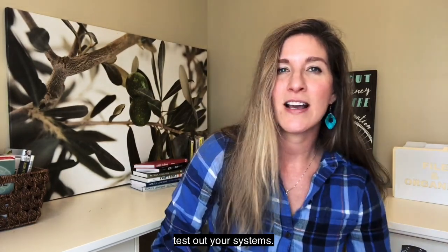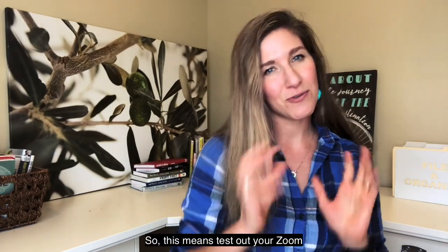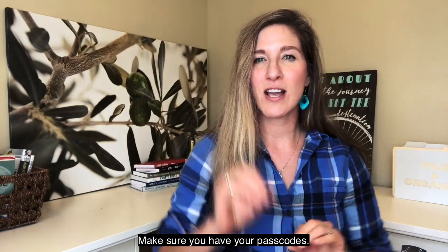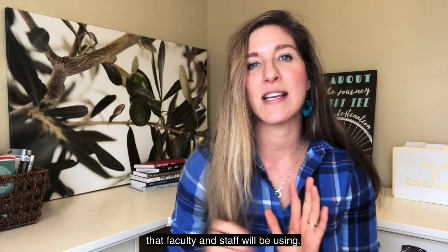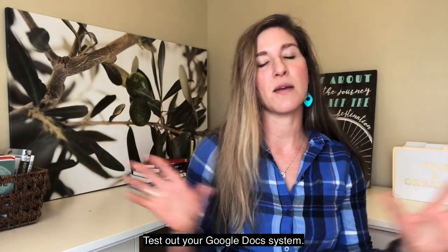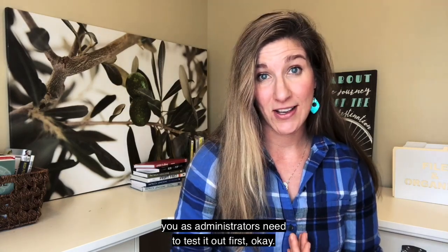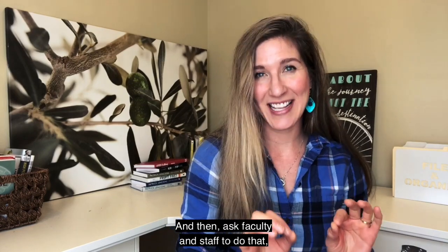Number one is test out your systems. Test out your Zoom before you ask faculty and staff to use it. Make sure you have your passcodes. Test out the video platforms that faculty and staff will be using. Test out your Google Docs system. Whatever you're using, you as administrators need to test it out first, and then ask faculty and staff to do that.